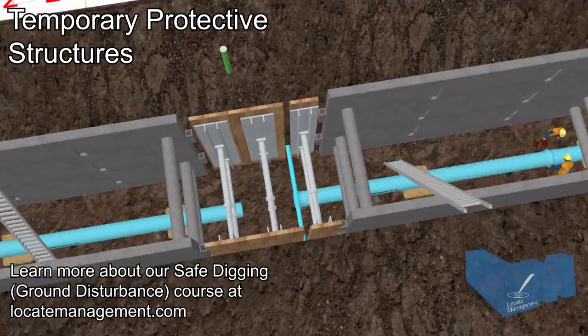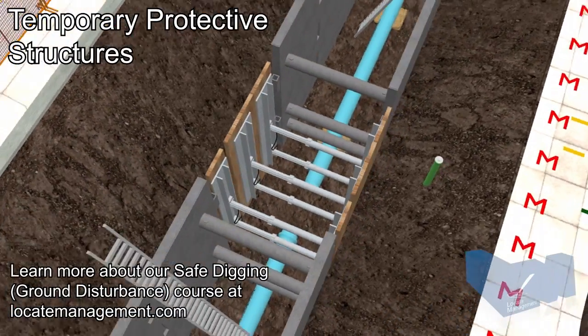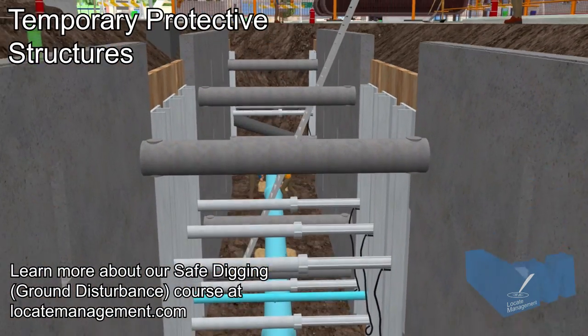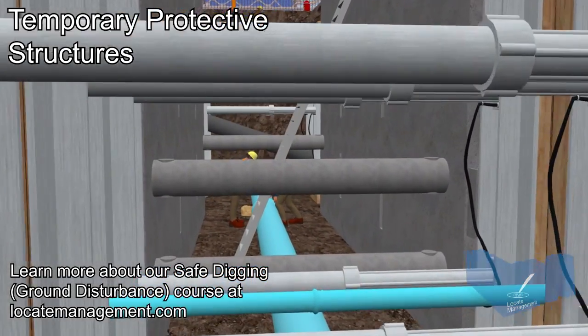Soil types, depth of excavation, type of work being conducted, surface structures, existing buried facilities, and whether or not the excavation must accommodate workers. To learn more about other safe digging best practices,